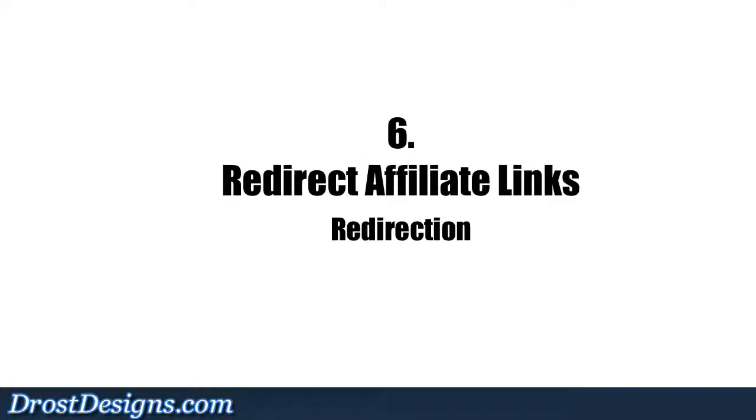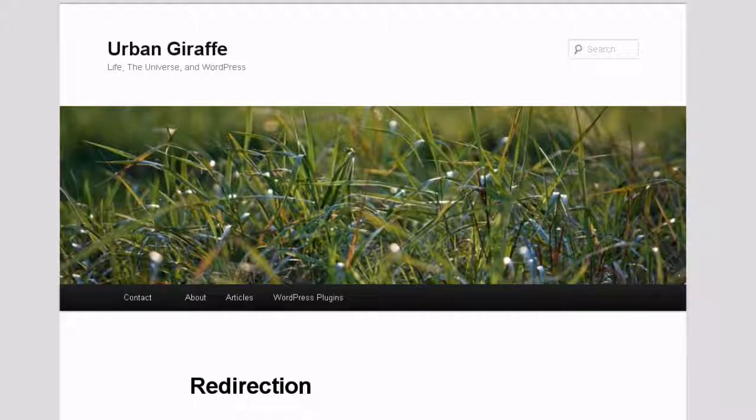6. Redirect affiliate links: The Redirection plugin enables you to track affiliate links within your posts and make them look pretty and easy to spell and remember.